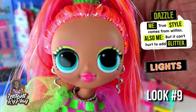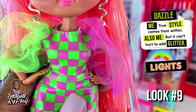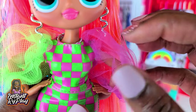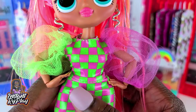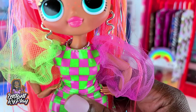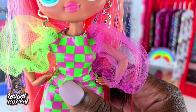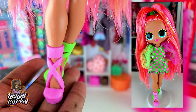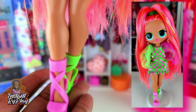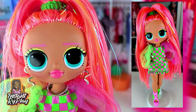Dazzle looks dazzling with her high pony and the pink and green — those are the colors she's wearing today. She has on this little top and bottom that are part of a switch-a-witch outfit that I got, and I love these little puffy clear sleeves — so so cute. I wear these pieces sometimes together and sometimes separate, but I love the way it looks on her. And these pink and green shoes that go with it are so cute. So this is the look that I have for Dazzle.